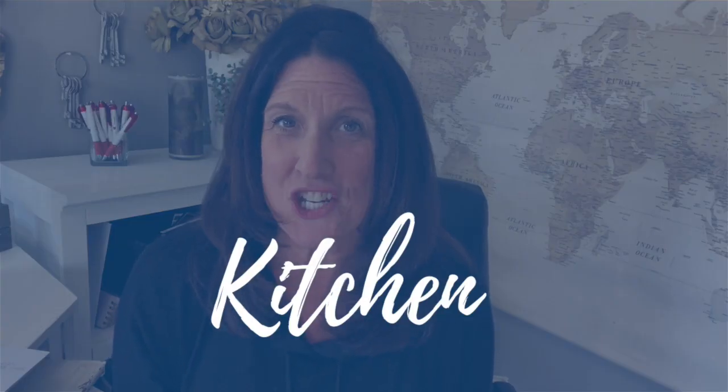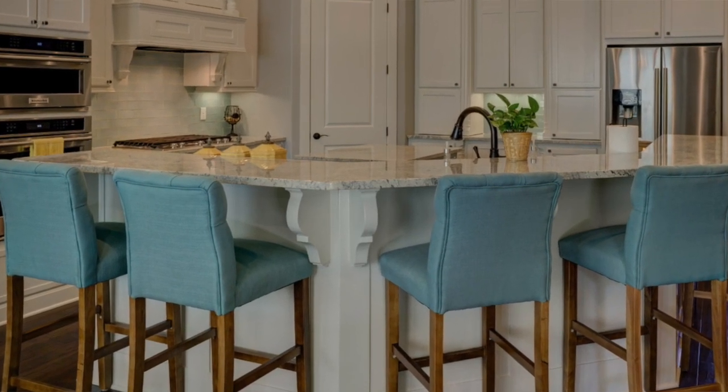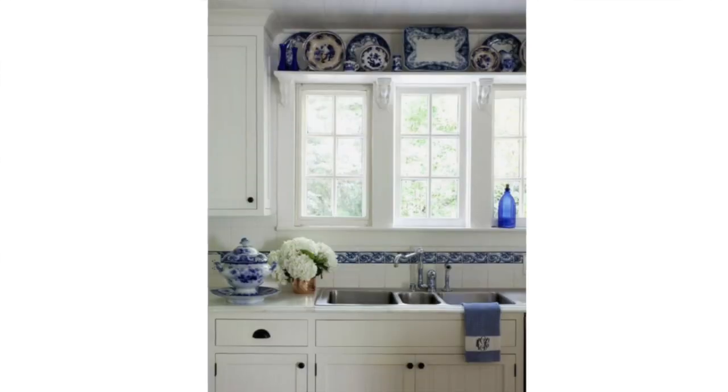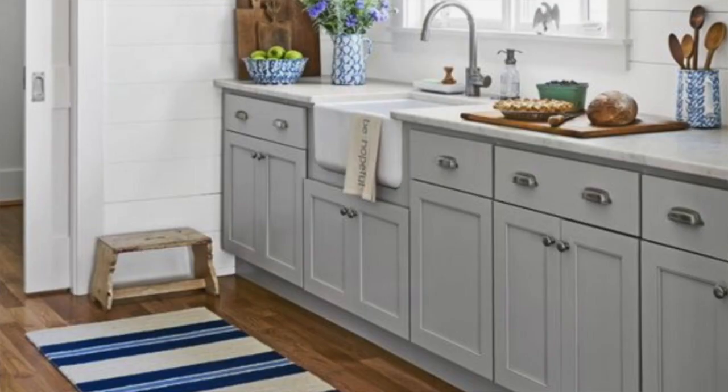Number three: in the kitchen. Think about the fun you can have adding color to your kitchen. What about some new colorful cookware or a bold window treatment? You can use colorful linens and even add a fun area rug. The list for the kitchen goes on and on.